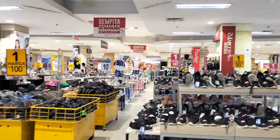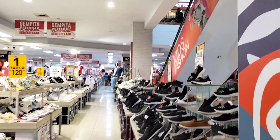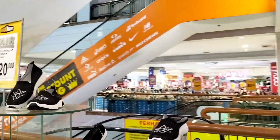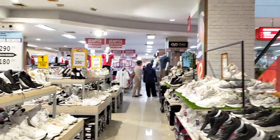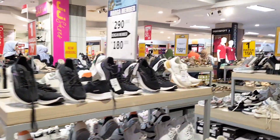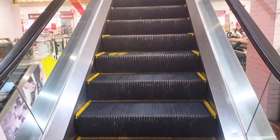Aku sekarang sudah sampai di lantai satu dan masih diisi oleh barang-barang atau produk-produk dari Ramayana, seperti baju, sepatu, dan lain sebagainya ya. Sekarang kita naik lagi satu lantai, nanti kita lihat ada apa di lantai berikutnya.